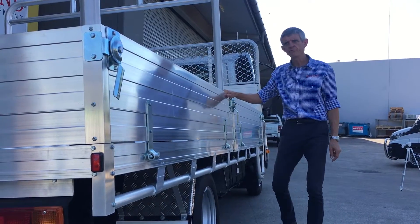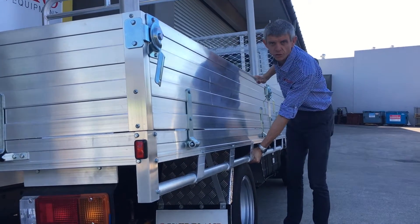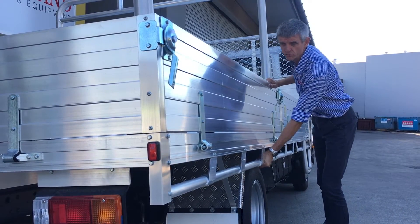So the tray — a four and a half metre alloy tray, heavy duty. Notice the really solid tie rails, so when you need to strap something down and make sure it's not going to move, you've got something really good to put your straps on.